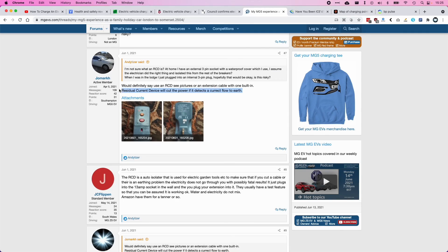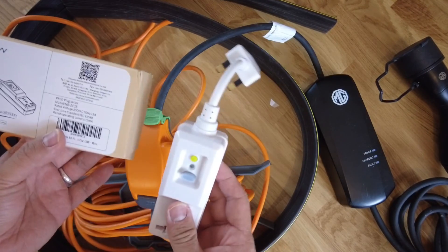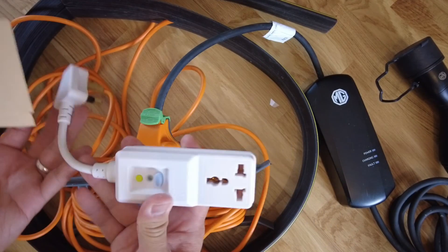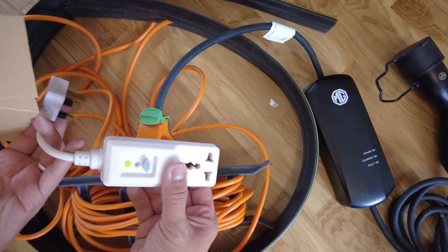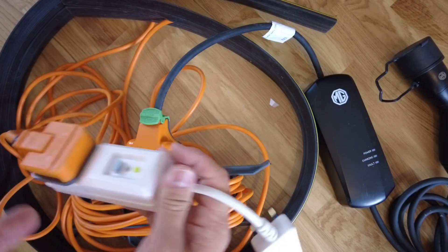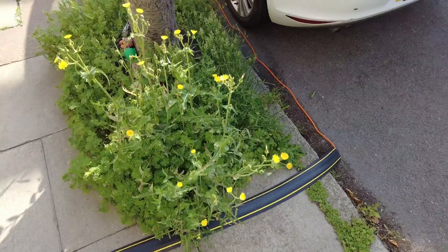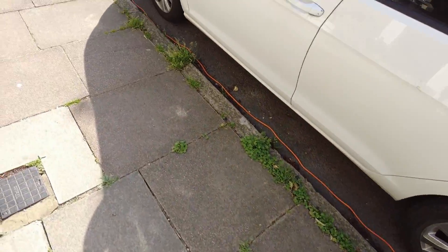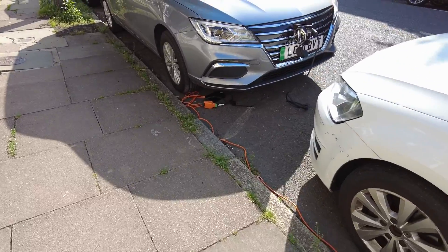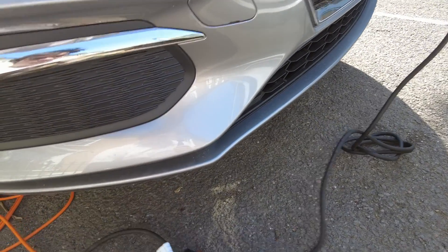The last piece of the puzzle, recommended to me from the MG EV forum, is an RCD — a residual current device. This plugs into the extension lead at the three-pin socket at home and cuts the power if something goes wrong with the wire, preventing electric shocks. Combined with the cable protector and the weatherproof extension lead, I'm able to safely drape the cable over the pavement without worrying about pedestrians tripping, people getting tangled, or rain getting into the cable.